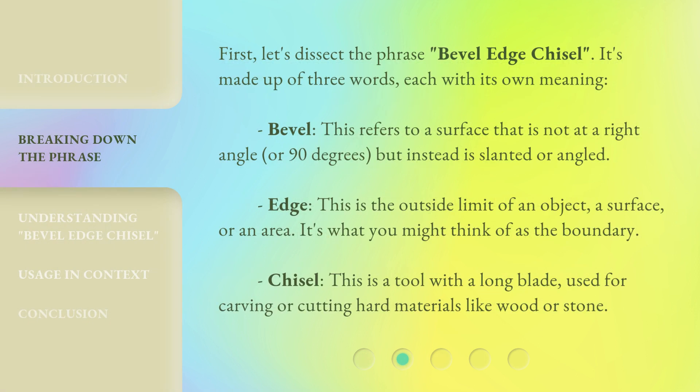First, let's dissect the phrase: bevel-edge chisel. It's made up of three words, each with its own meaning. Bevel: this refers to a surface that is not at a right angle, or 90 degrees, but instead is slanted or angled.